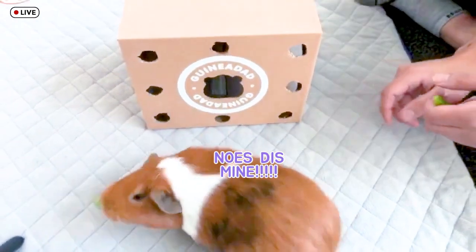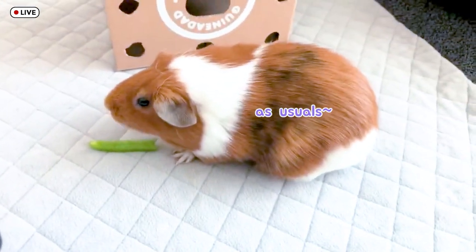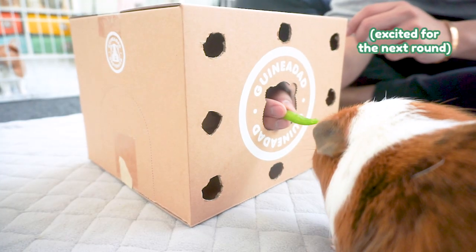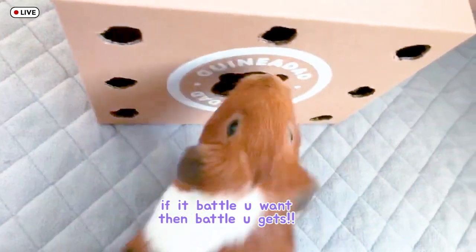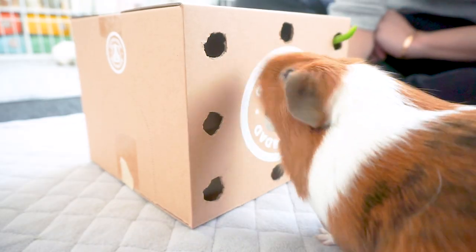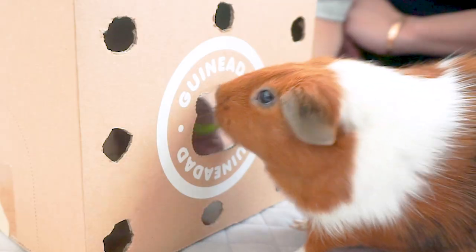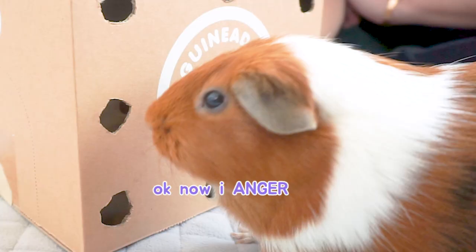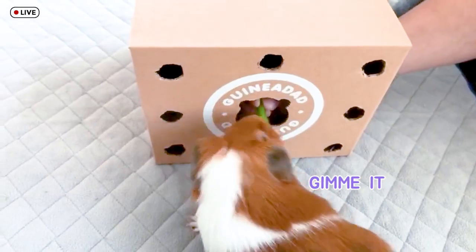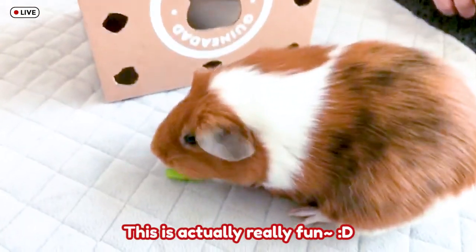She got it! Amazing. She's still busy with this one. You're close, Peanut, you're close!